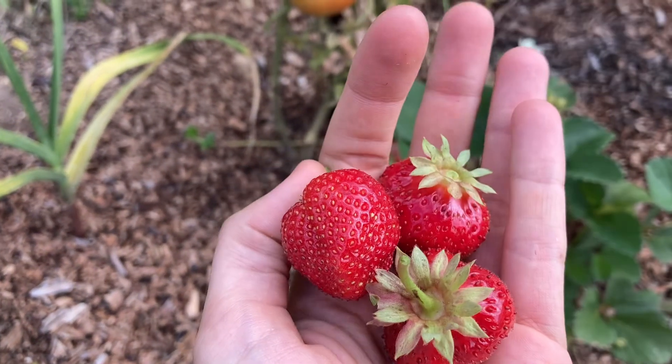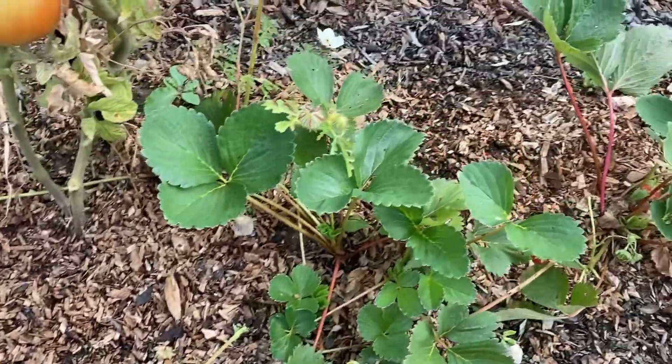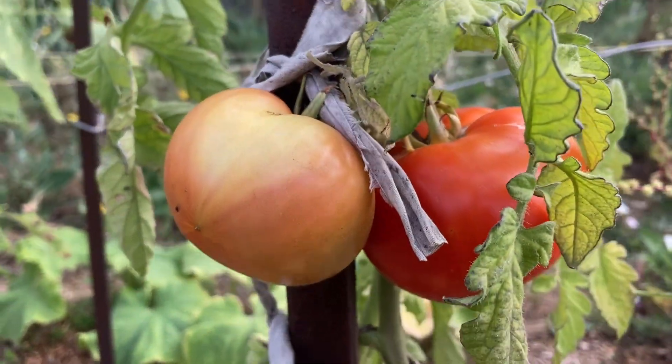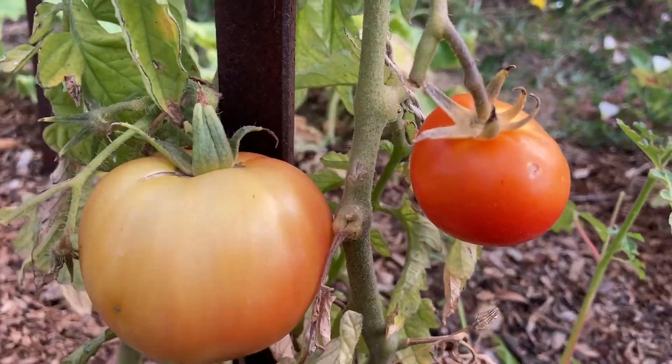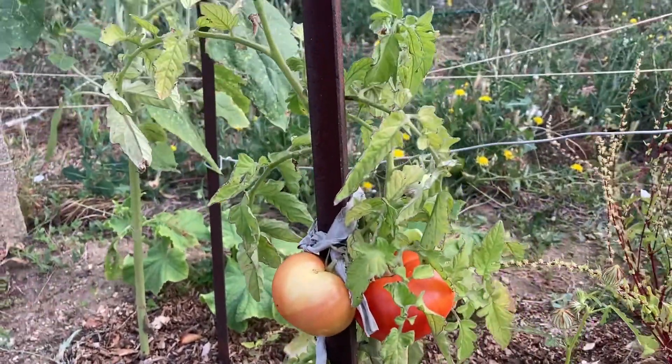I've just picked a couple of beautiful strawberries from the strawberry plants and the tomatoes are coming along — look how pretty! A couple more, this one's not getting very big but it's already ripening, which is cool. They're all different, it's interesting.